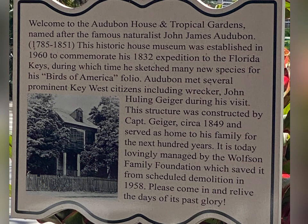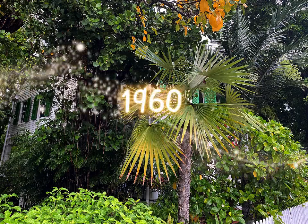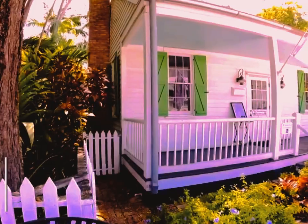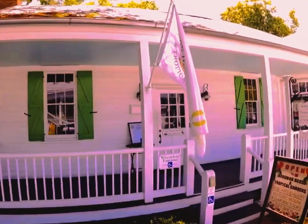The house was slated for demolition in 1958, when Mitchell and Francis Wolfson purchased the building and began renovations. In 1960, it was renamed the Audubon House Museum and opened to commemorate John Audubon's visit in 1832 and the birds he documented. It is said that Audubon himself likes to visit the area where he stayed — he's been seen wandering back and forth inside the art gallery next door, perhaps admiring his work or waiting to see who comes in to buy a painting.